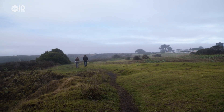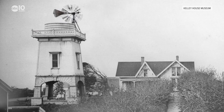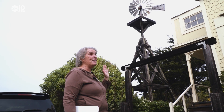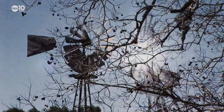Before the invention of electric pumps, windmills were used to pump water out of the wells and into the towers, but there was just one problem. Before they had self-oiling windmills, they just made such a racket. And so if you can imagine a hundred of these things in the town all going off at one time, it was quite a cacophony of sound.